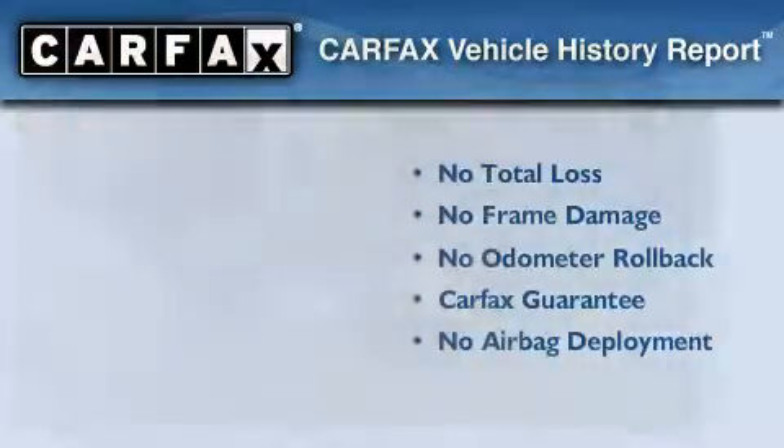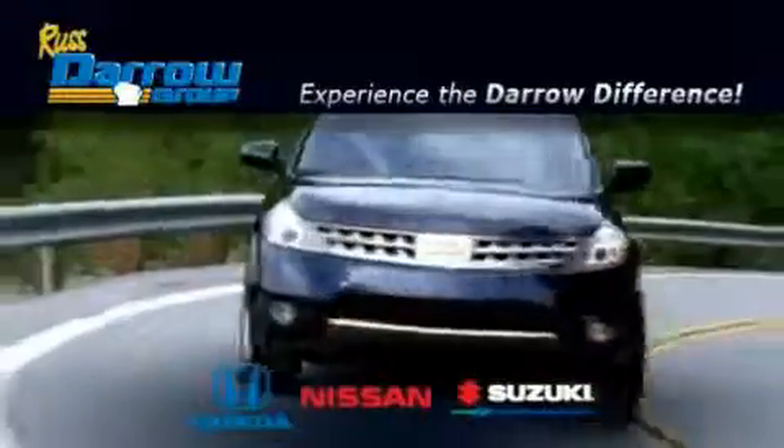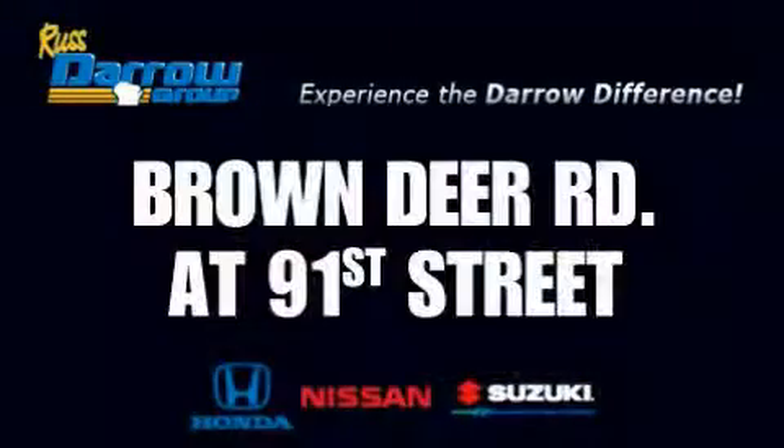We invite you to contact us today to learn more about this vehicle. Get the Dero difference today, only at Rust-Aero Honda Nissan Suzuki. Rust-Aero.